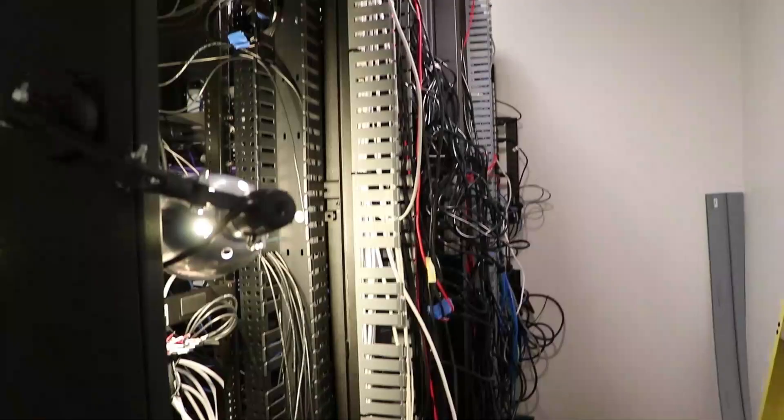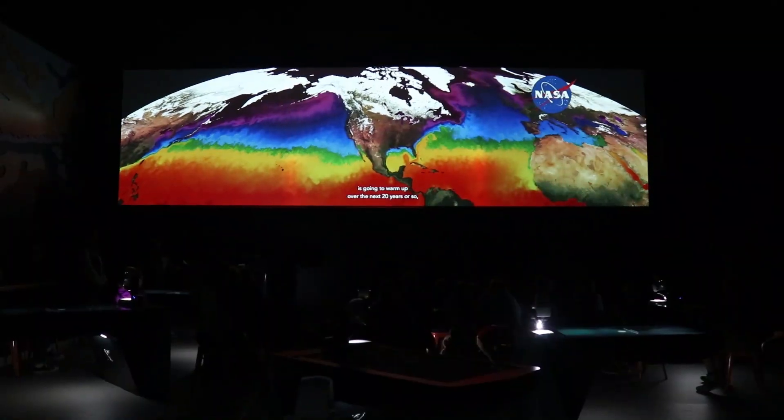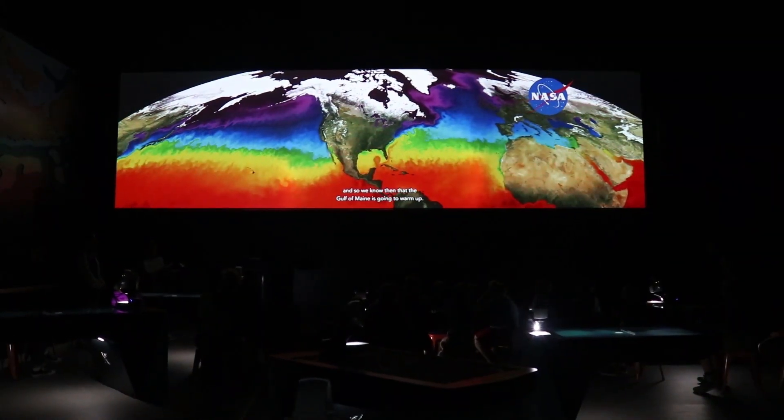Behind the scenes, a completely renovated technical backend allows us to project NASA satellite data onto both the tables and the projection wall.